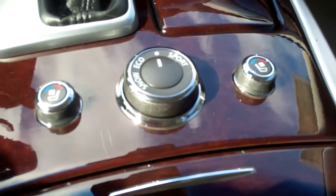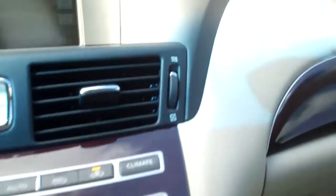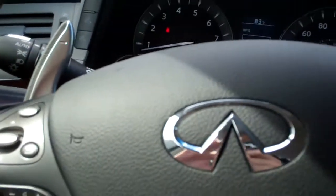You've got heated and cooled front seats, Infiniti wood trim throughout, a moonroof, and the S model comes with the paddle shifters — makes for a fun driving experience.